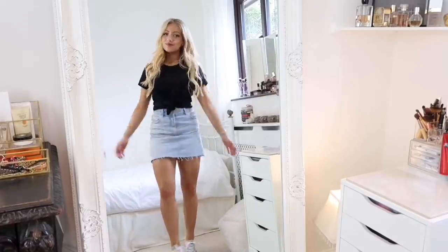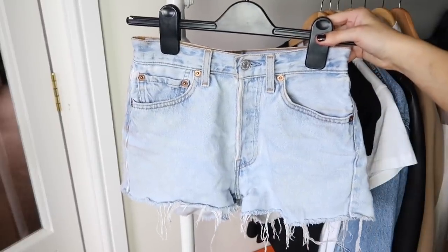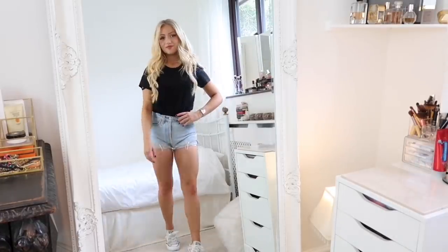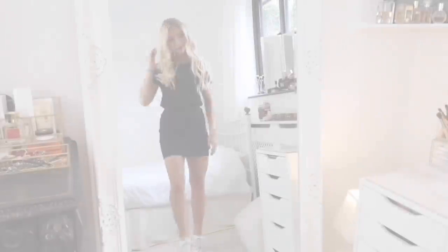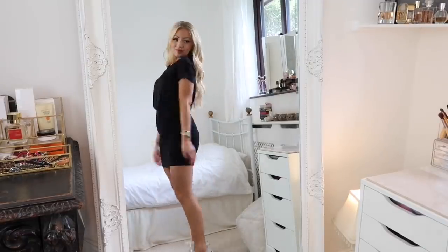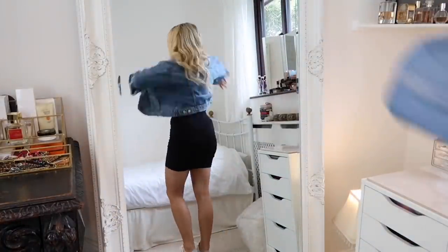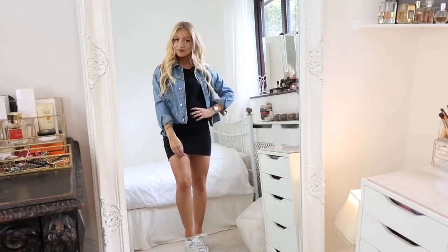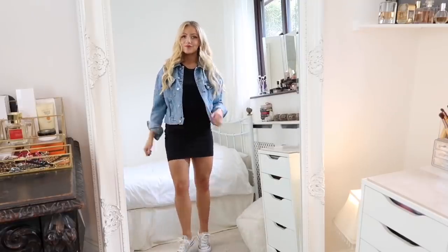If a skirt isn't your style, you could try a pair of denim shorts instead — like these ones from Levi's. There are loads of cheap options available. Alternatively, if denim isn't your thing, a black jersey-material skirt works really well; you could even use it for work. It almost looks like a dress worn with the black cami, and you can throw any of your jackets over the top.